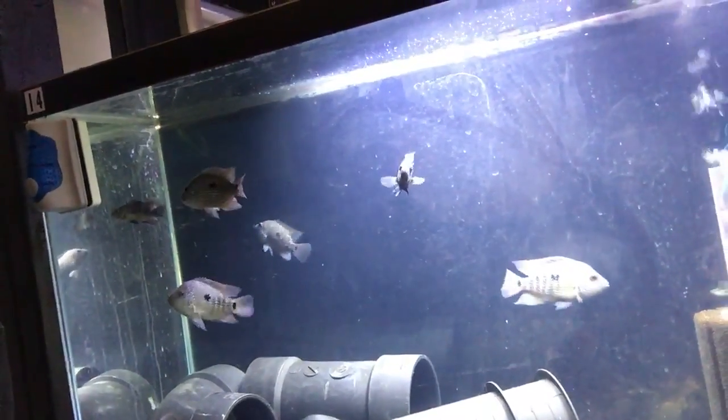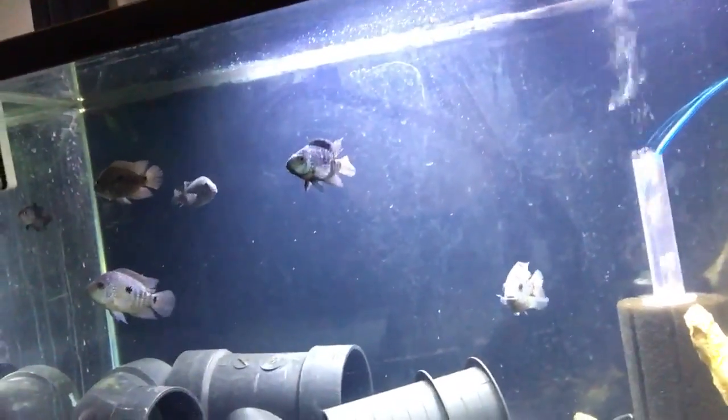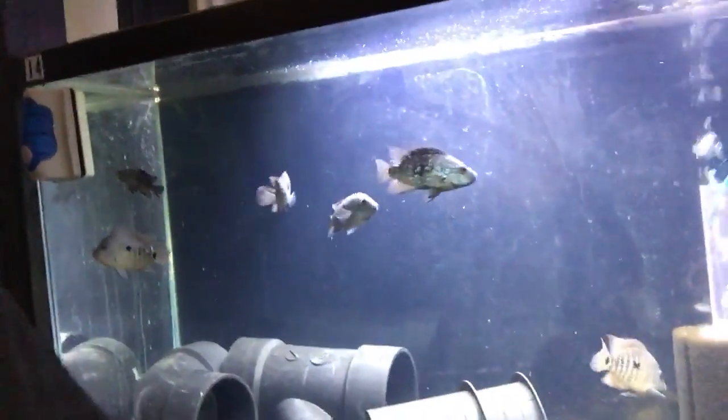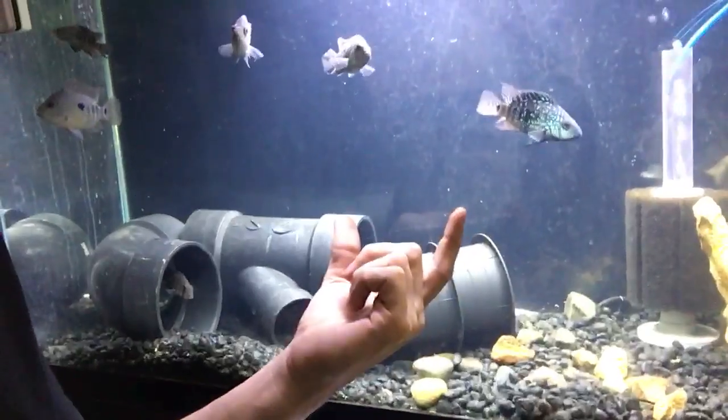They are general tropical fish — anywhere between 78 to 82 degrees Fahrenheit. This is a 55-gallon right now, and I'd say the longest one in here is maybe three inches long.